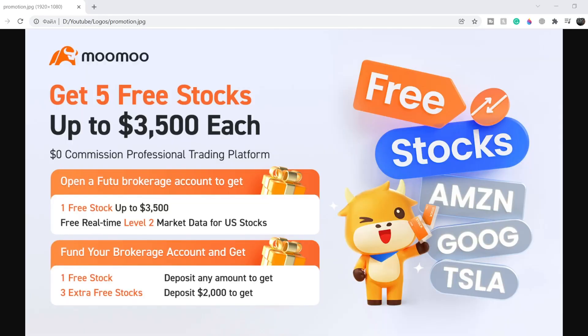If you guys would like to earn two free stocks with Mumu valued up to $7,000, please check out that link in the description below. All you have to do is sign up for an account and deposit as little as $1. This is guaranteed free money — full details you can see on the screen right now.